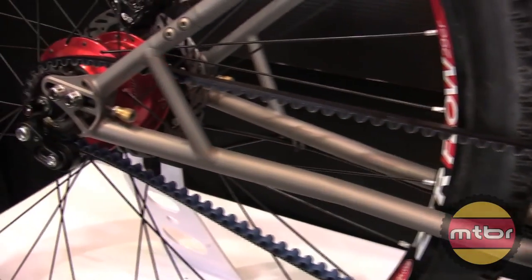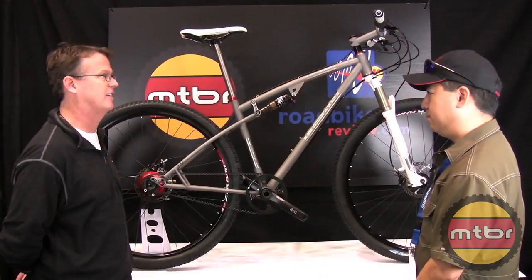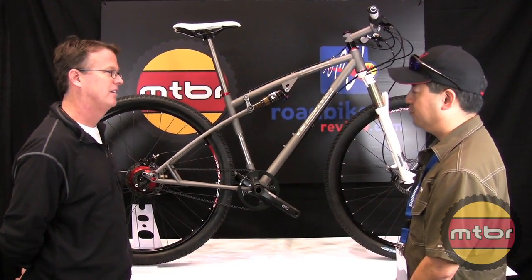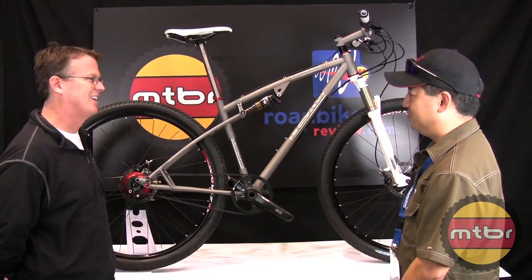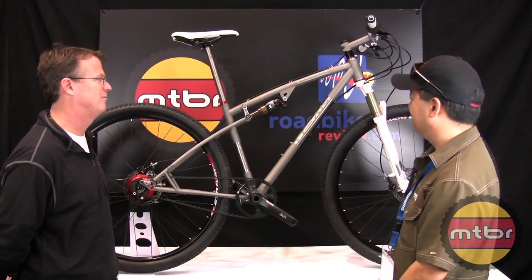Who would be the ideal buyer for a bike like this? We've built primarily something like this for guys that are doing long distance, like the Continental Divide ride or La Ruta — because there's a lot of mud, a lot of gunk — the endurance marathon races. That's awesome.